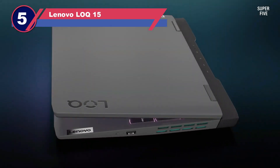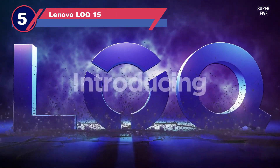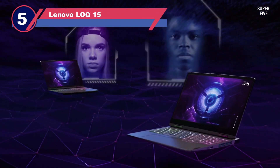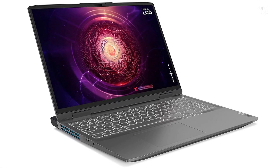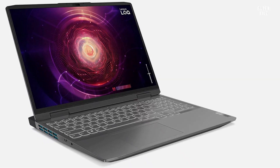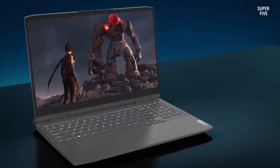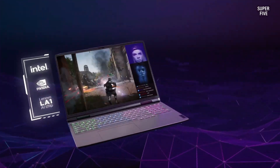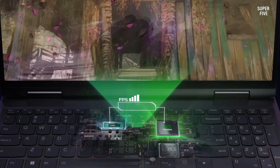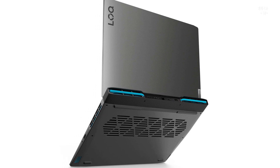Number five: the Lenovo LOQ 15 laptop for computer aided design. Lenovo is a highly budget-friendly brand for notebooks for a versatile range of applications. This option is the perfect choice for beginners who haven't found the ideal laptop within their price range yet — the Lenovo LOQ 15 will be a great option for beginners and professionals alike for entry-level projects.